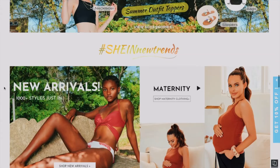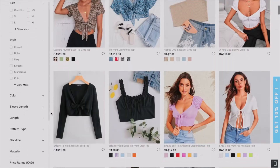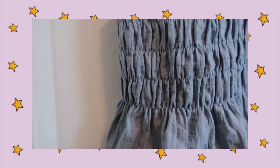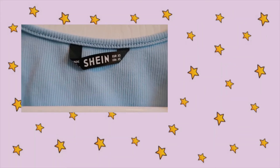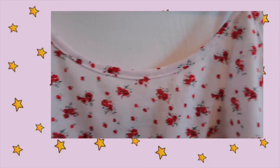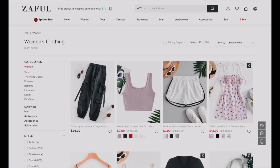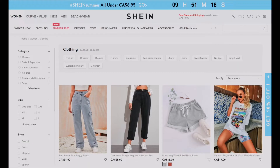Hey guys, in today's video I tried ordering off of the website Shein. I'll let you know how it went, the quality of the clothing, and if I recommend it. Don't forget to subscribe and let's get on with the video! So I ordered clothes off of Shein — if you don't know what that is, it's just a cheap online clothing website. There are a few like that: Zaful, Romwe, Shein.